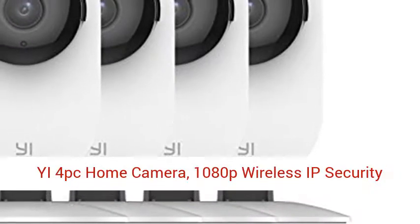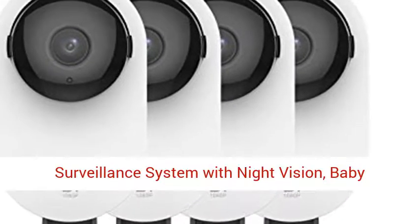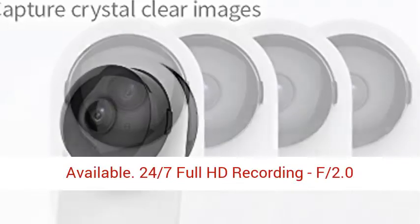E4 PC home camera — 1080p wireless IP security surveillance system with night vision, baby monitor on iOS and Android app, cloud service available.